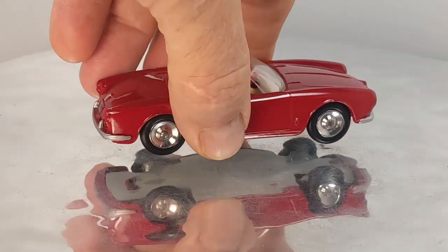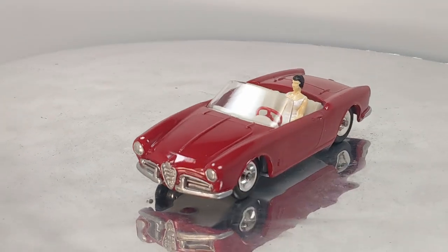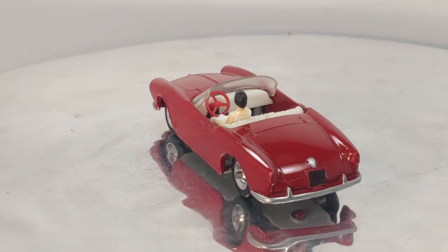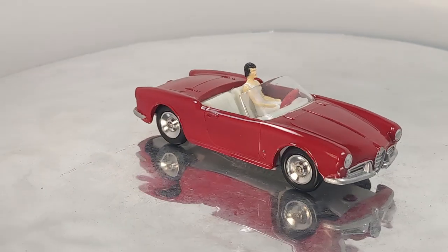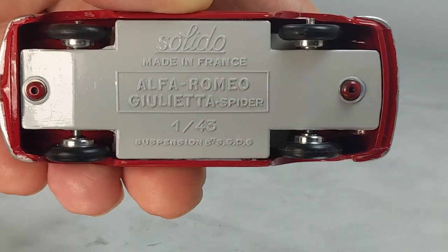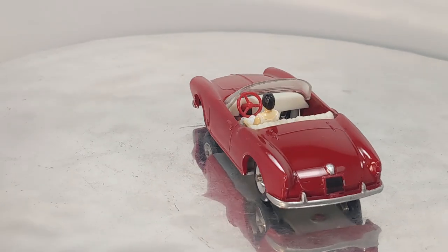The next one is another cabriolet, and this one's got a lady driver in it. This one is an Alfa Romeo Giulietta Spider — sweet car right there, isn't it? That's a nice-looking female driver. There's the base. That was a restoration — a nice-looking one.